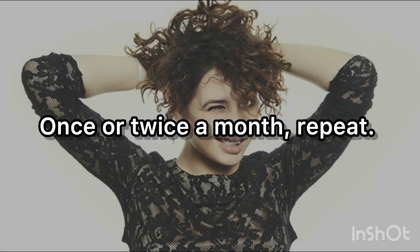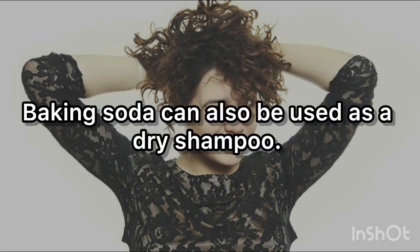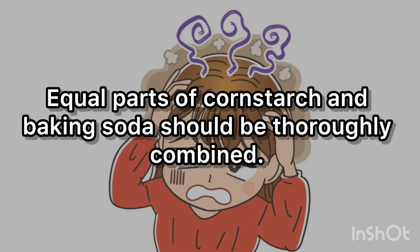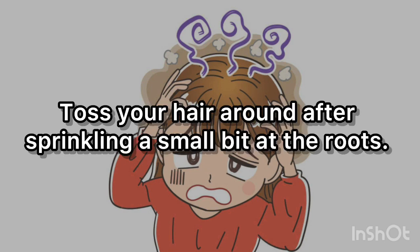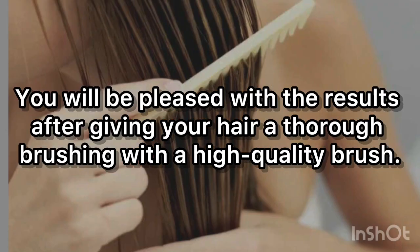Once or twice a month, repeat. You may also add 1 tablespoon of baking soda to your regular shampoo bottle to wash your hair once or twice a week. Baking soda can also be used as a dry shampoo — combine equal parts of cornstarch and baking soda, sprinkle a small bit at the roots, toss your hair around, and then brush thoroughly with a high-quality brush.